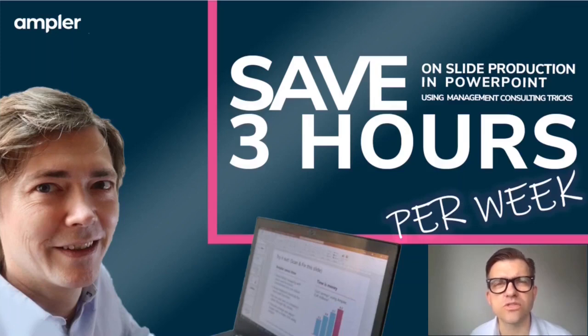This is for management consultants who want to save three hours weekly when formatting PowerPoint slides.